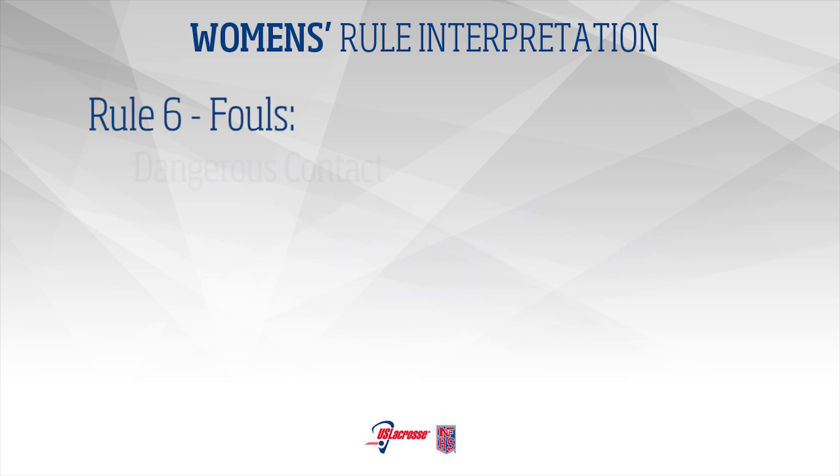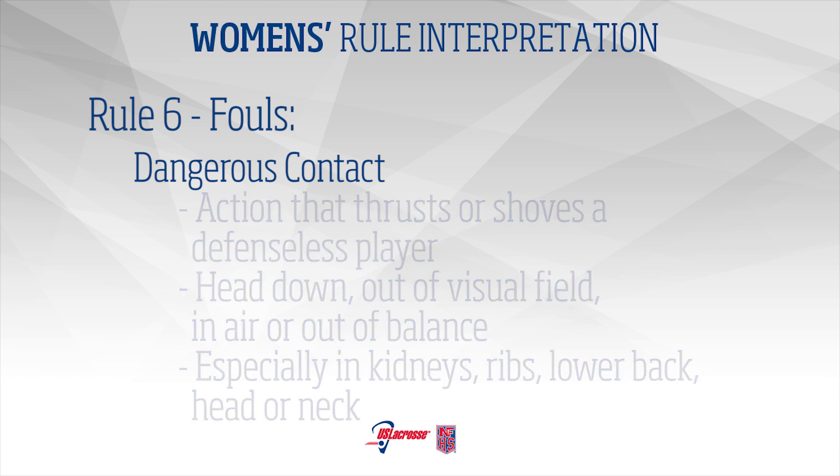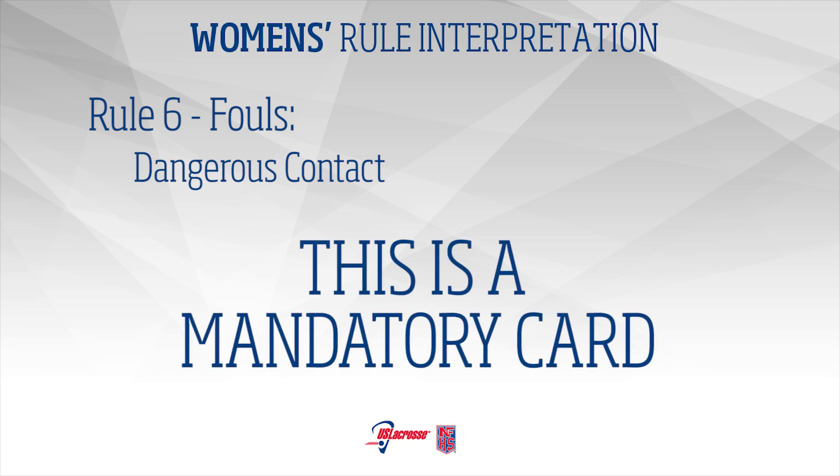Rule 6 – Fouls: Dangerous contact is any action that thrusts or shoves any player with or without the ball who is in a defenseless position. This includes, but is not limited to, head down, from out of the visual field, in the air, or out of balance, especially in the kidneys, ribs, lower back, shoulder blades, or aimed at the neck or head. This is a mandatory card.